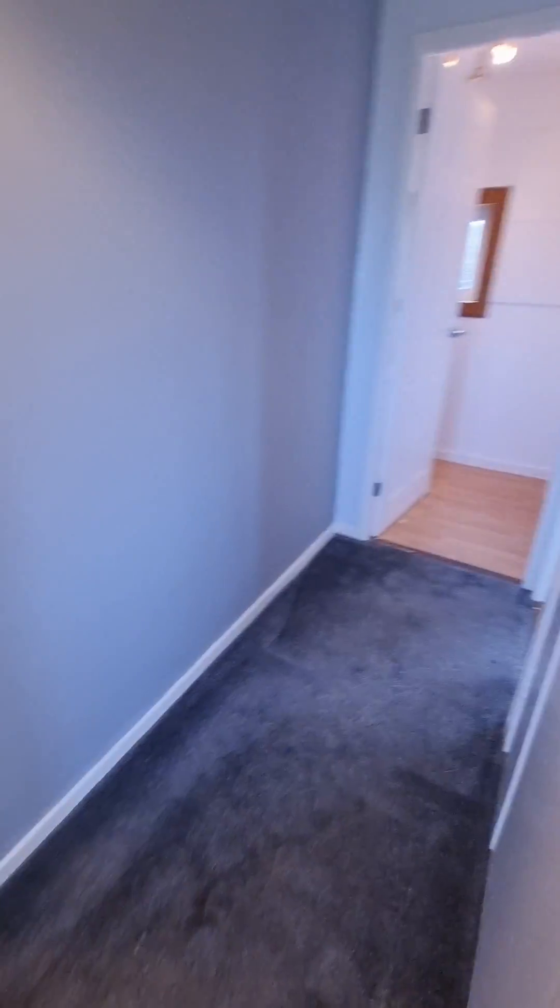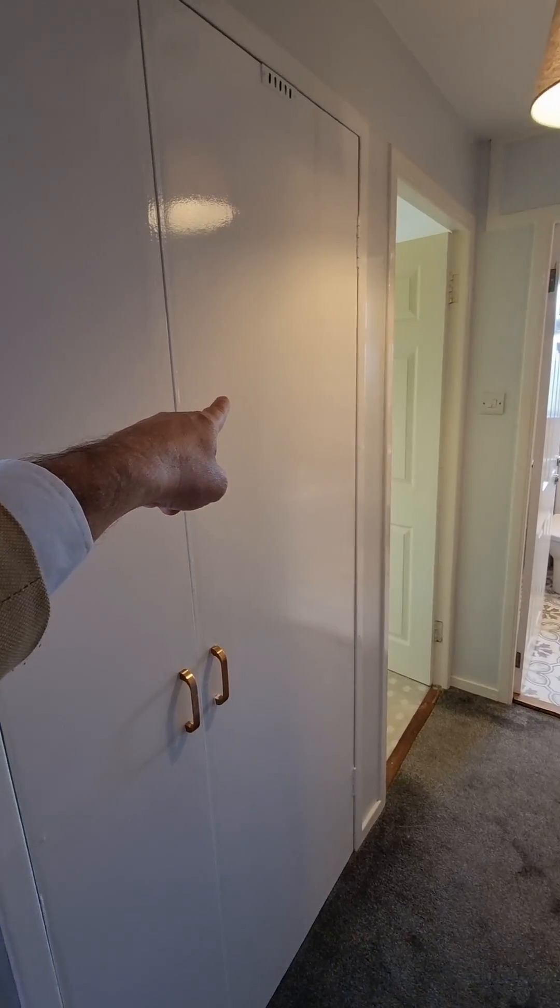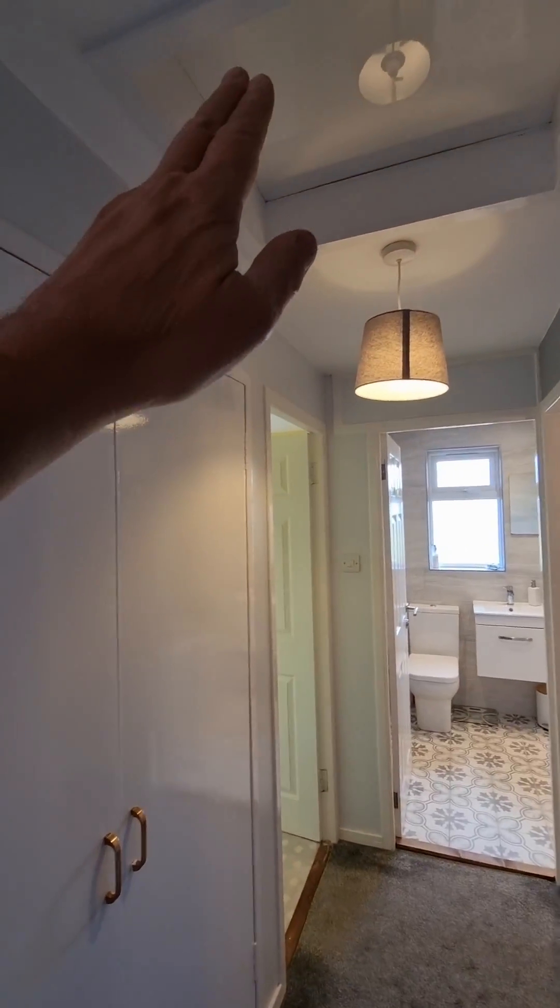Then we go into the next double bedroom. One thing this property's got is storage — storage cupboard in here, combined condenser boiler in there, and storage up above as well. You've also got that big shed out the back, which is great for additional storage.